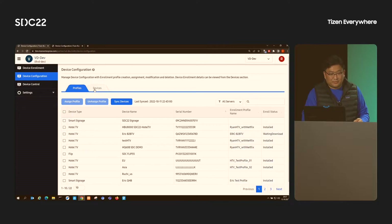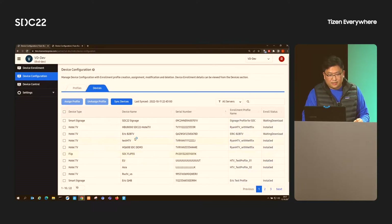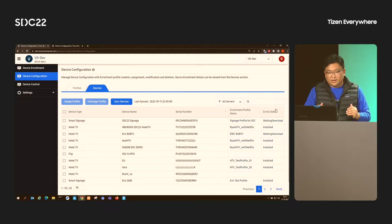Previously, we added a new device. We can assign the profile we created and assign the profile we prepared for today. As you can see, our device has been added a profile and is waiting for download from the server. From now on, the setup environment for the TV is finished.